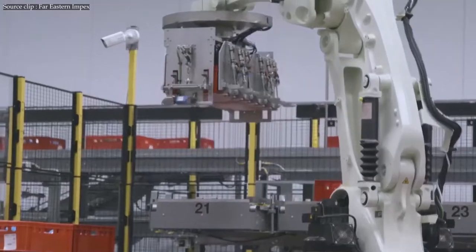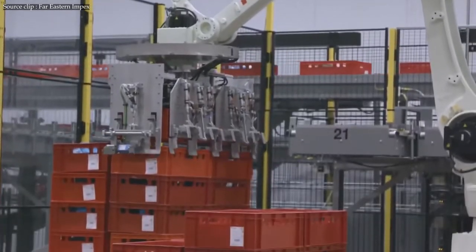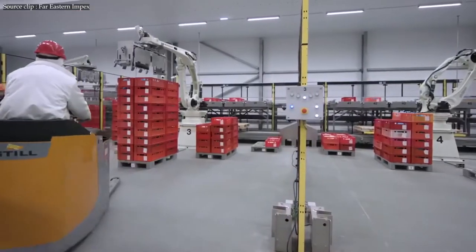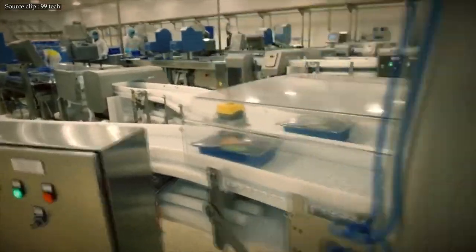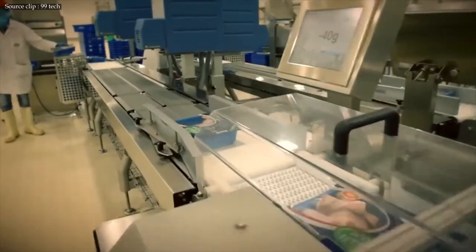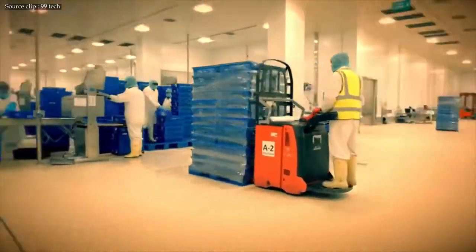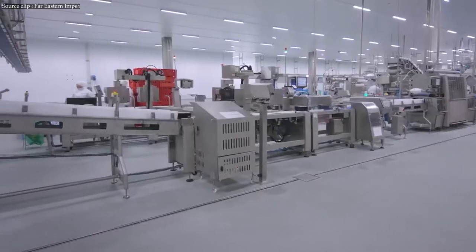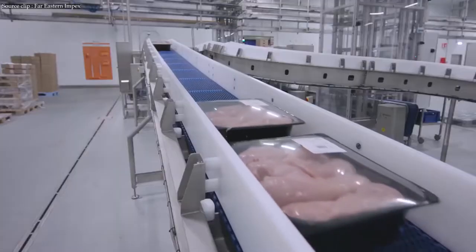Only after all these steps can a product be shipped — the chicken is finally on its way to the supermarket. Trailers are checked to make sure they are cooled and cleaned before the finished product is loaded onto trucks. Sealing the trailer with a tamper-evident seal is the final step before sending the load out, and the seal is not broken until it reaches the buyer, to maintain the product's safety and purity.